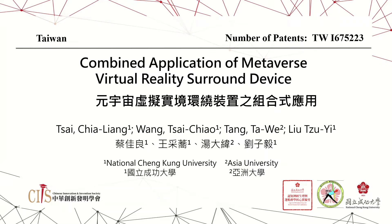Hello everyone. The topic of our report today is the Combined Application of Metaverse Virtual Reality Surround Device.